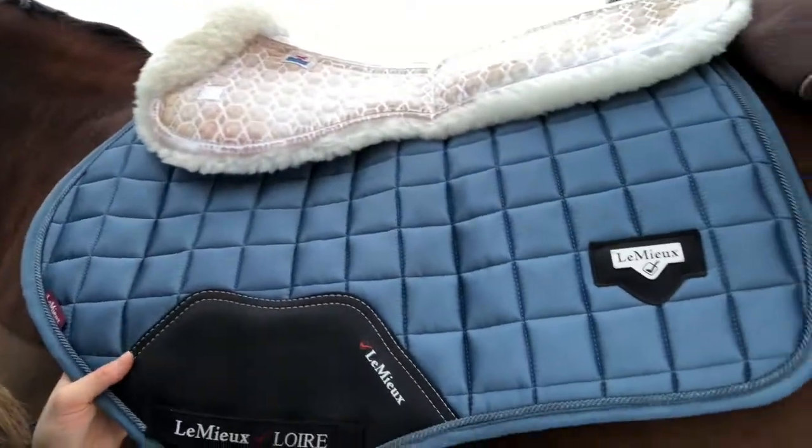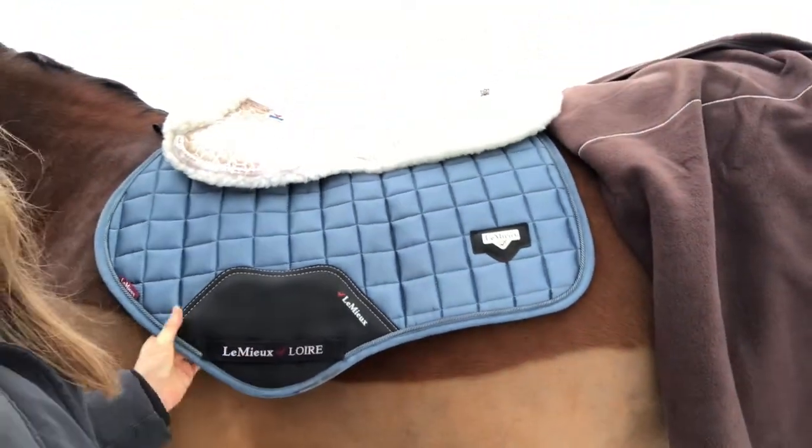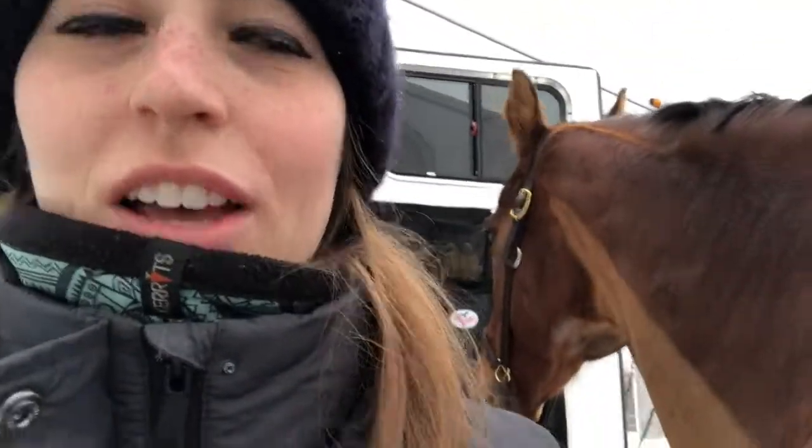This is the LeMieux ice blue that I just got in Lawyer and it is literally beautiful. Look how beautiful this is — it's gorgeous and soft. I love it.